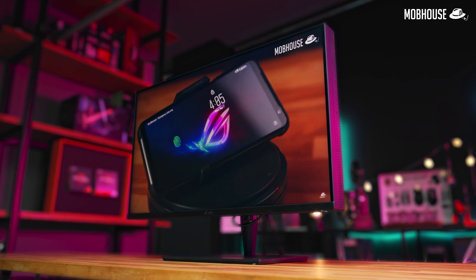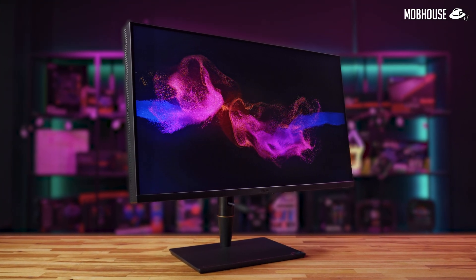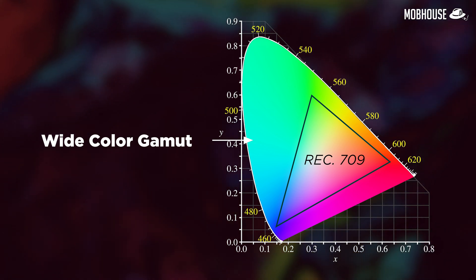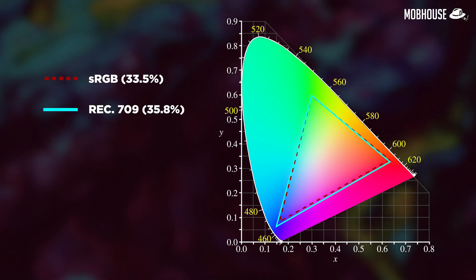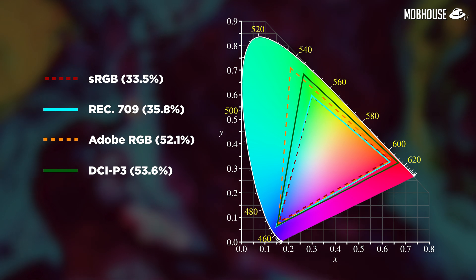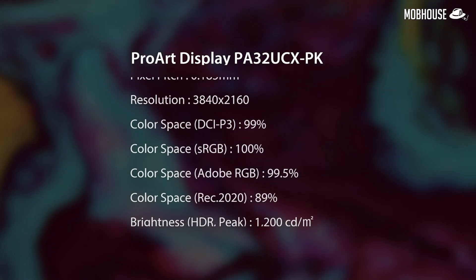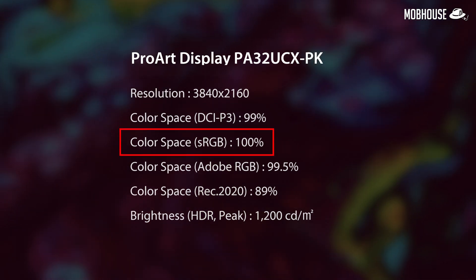For a monitor to be color accurate for HDR content, you don't just need high maximum brightness — you also need a wide color gamut panel capable of covering more than the standard Rec. 709 color space. In ascending order: sRGB covers about 33.5% of the CIE 1931 XY chromaticity diagram; Rec. 709 covers 35.8%; Adobe RGB covers 52.1%; DCI-P3 covers 53.6%; and Rec. 2020, the new standard for UHD TVs, covers about 75.8%. ASUS states this monitor covers 99% Rec. 2020, 99.5% Adobe RGB, 99% DCI-P3, and 100% sRGB color spaces.